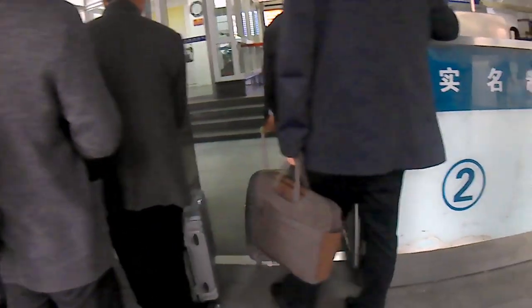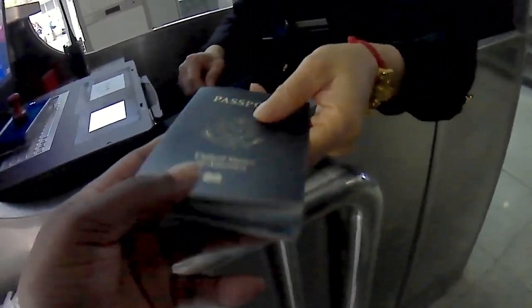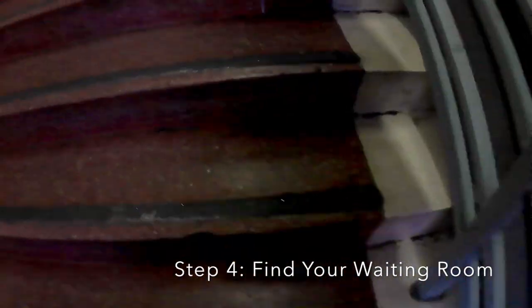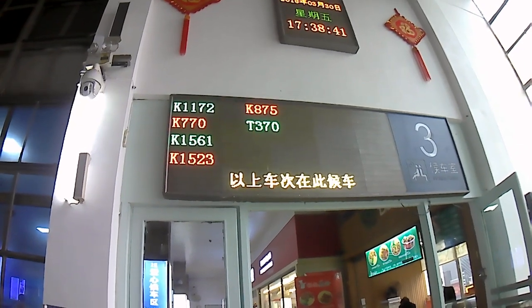At security, they will check your documents as well as the ticket to make sure you are on track to get onto the right train. Once you pass security, look for a big screen — this screen will let you know what trains are leaving from which waiting rooms. Head over to the correct waiting room, and above the doorway you will see a board similar to the one downstairs. Check that your train number is on that board; if it is not, you have the wrong waiting room and you can go back and try again.